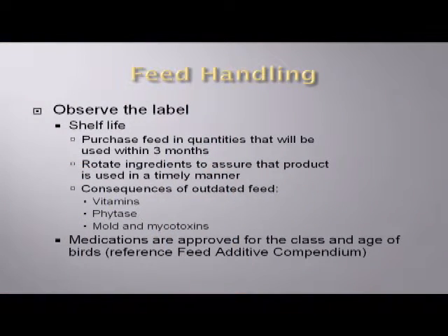The second thing I wanted to go into was feed handling — how we handle this feed on the farm to make sure that we've paid a lot of money for this stuff, so we want to make sure we take care of it and that our birds can get everything from it. Observe the label — that label is probably going to indicate a shelf life, typically on a complete feed around three to six months. Do what you can to make sure that you buy that feed and use it within that recommended shelf life.